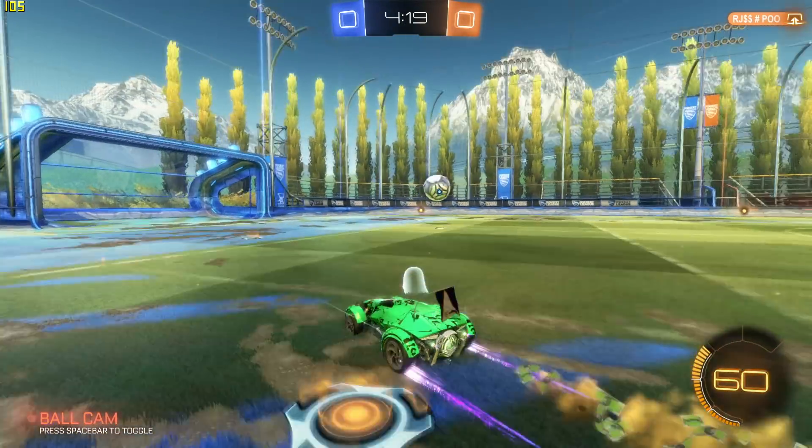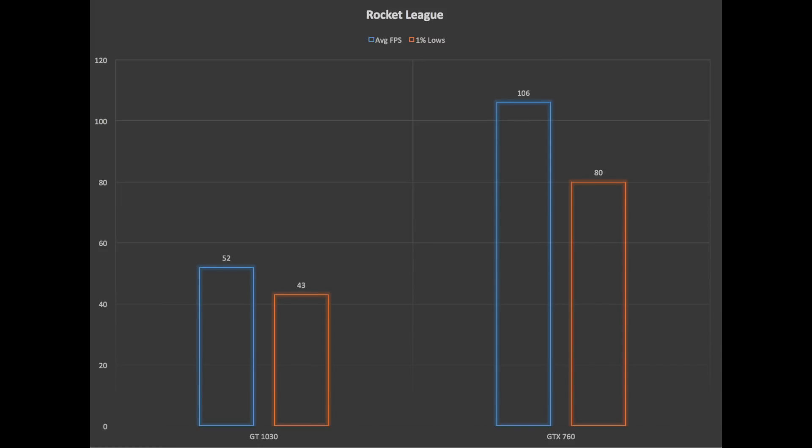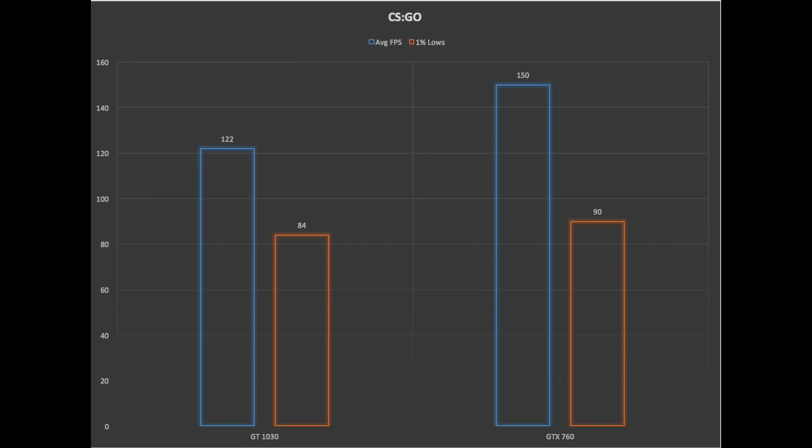The third game was Rocket League, tested at 1080p max settings. The GT 1030 provided an average of 52 FPS with 1% lows of 43 — disappointing, as you'd need to turn down settings to hit 60 FPS. The GTX 760 performed really well with an average of 106 FPS and 1% lows of 84, essentially doubling performance. Finally, CSGO was tested at 1080p very high settings: the GT 1030 hit 122 FPS average with 1% lows of 84, while the GTX 760 hit 150 FPS average with 1% lows of 90 — a noticeable but smaller gap.